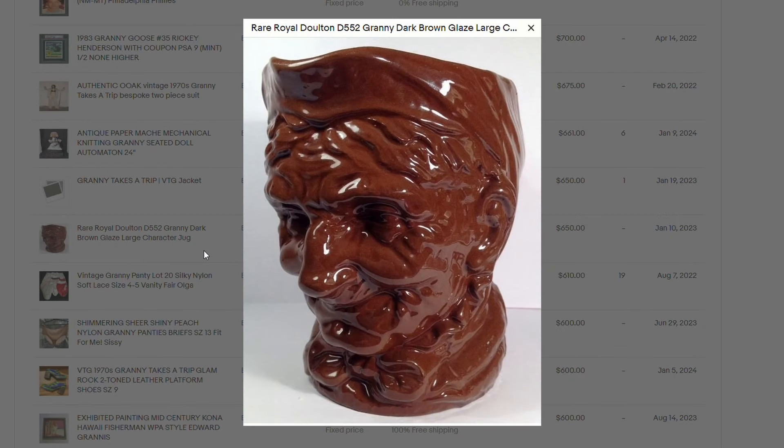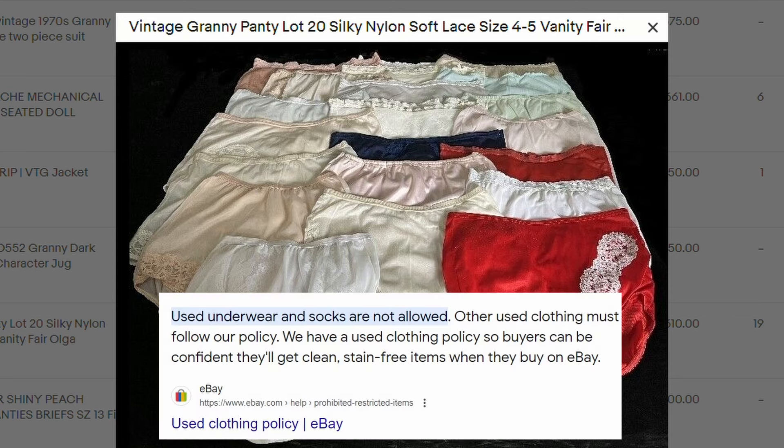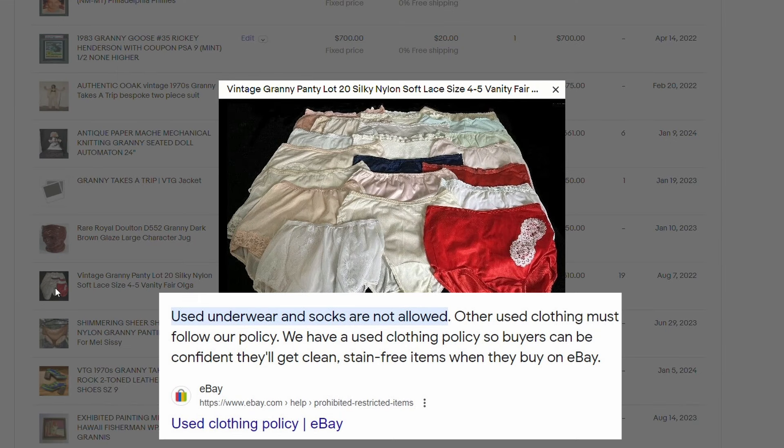Here's something that sold for $650. This is a rare Royal Doulton granny dark brown glaze character jug. How interesting. My parents from the 70s had a lot of this kind of stuff — and yeah, I didn't keep anything from their house really other than shovels. I wish I was selling vintage items back then. And yes, granny panties — here are some vintage granny panties, lot of 20 silky nylon soft lace, size 4 to 5. I'm a little bit shocked at this — I didn't think you could sell used panties on eBay, so you might want to check the rules on that, but this one got by and sold for quite a bit.